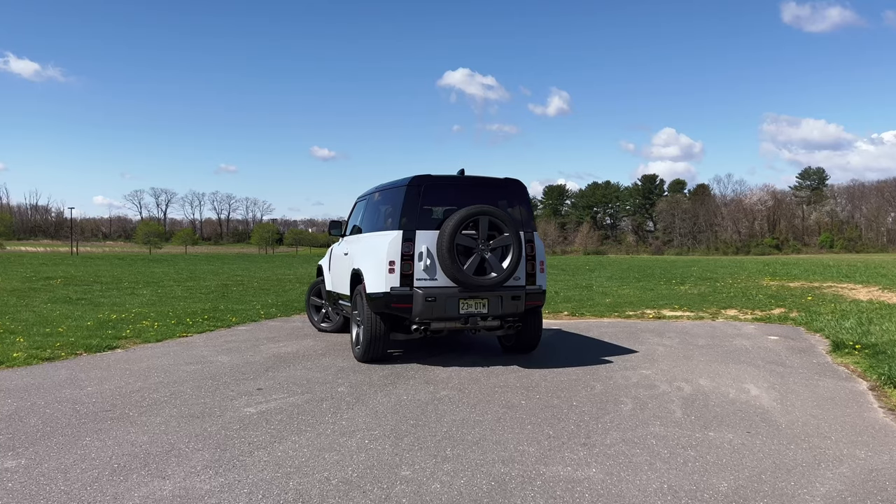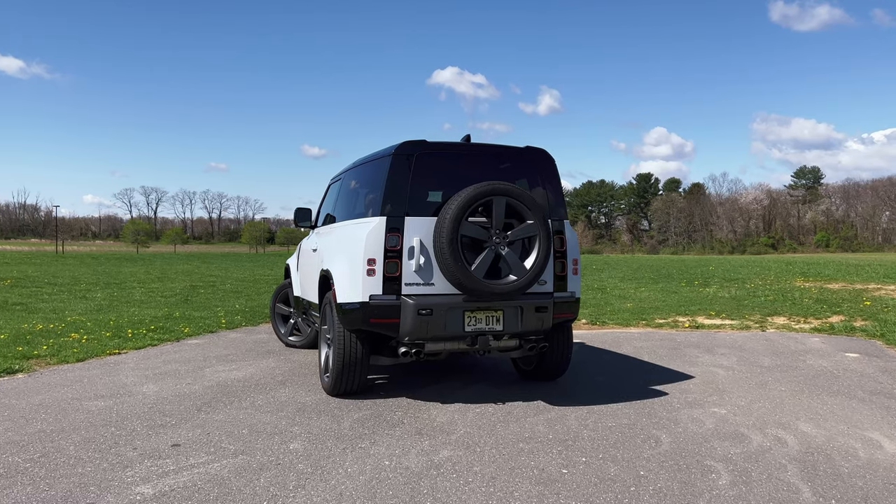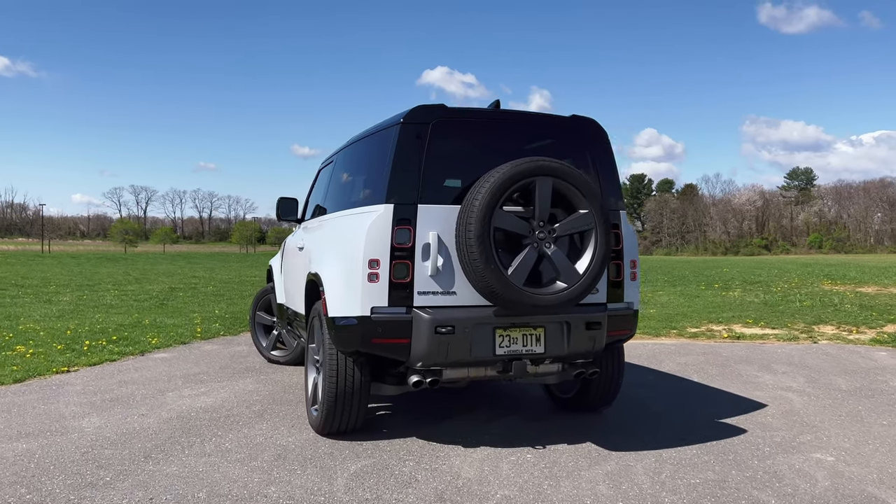It now sits on a unibody platform instead of a truck body-on-frame construction, and it has an air suspension. Those two things are like kryptonite to off-roaders. But you have to understand one thing: the new Defender has grown up with the market.